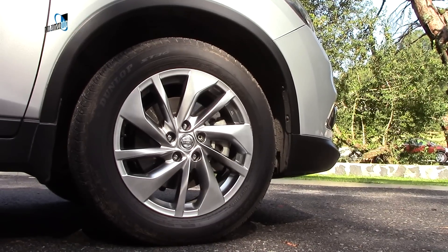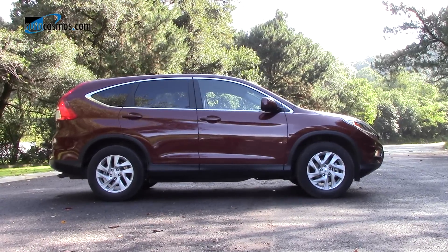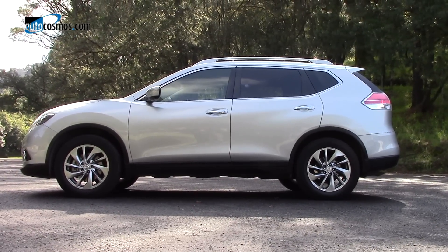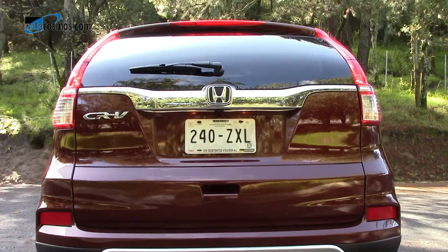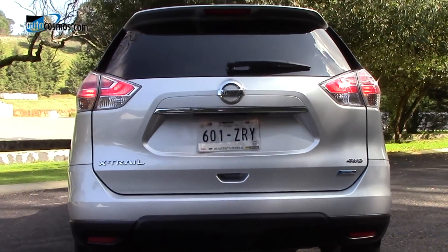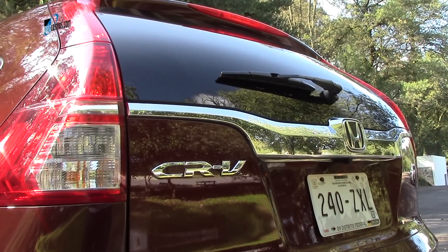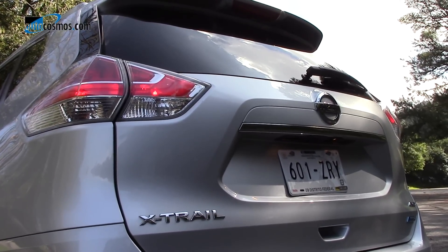Los precios de mantenimiento de 0 a 60,000 kilómetros tienen un costo de $9,313 en el caso de la X-Trail, mientras que en el caso de Honda hay una variación si se trata de las versiones de tracción frontal o de la AWD, con precios de $11,380 y $12,825 respectivamente. En los primeros seis meses del año se han vendido un total de 11,881 unidades de la Nissan X-Trail y 11,352 de la Honda CR-V.